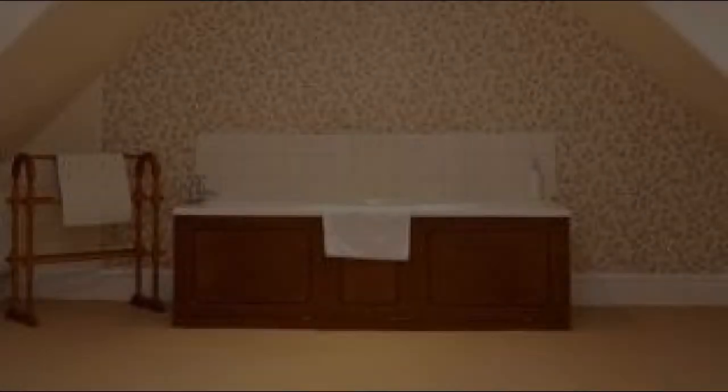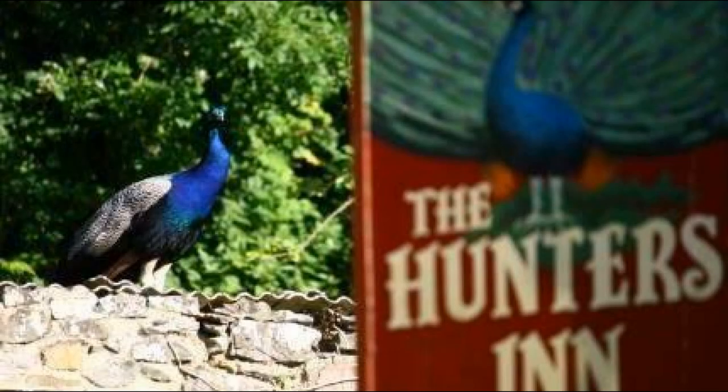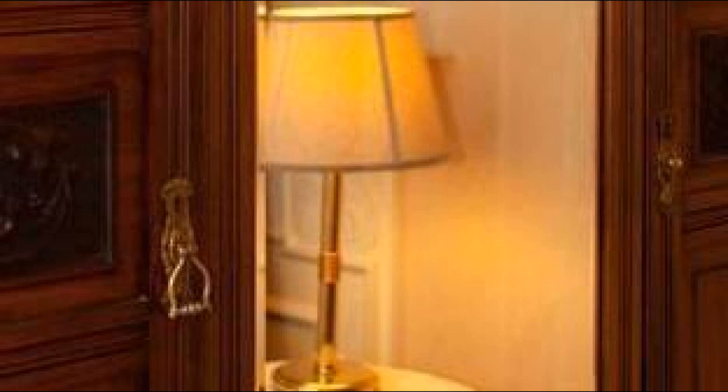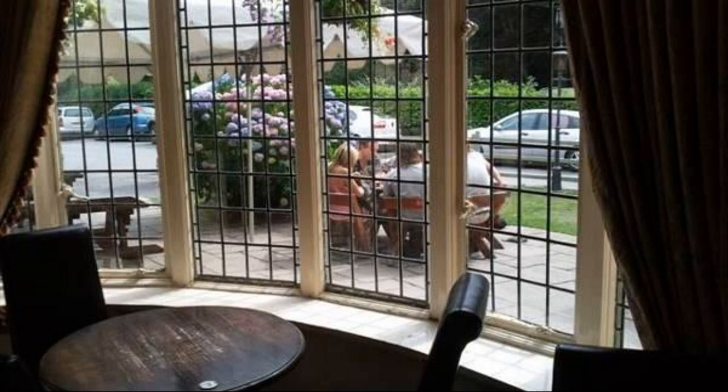Hi, welcome back to my channel and now you are watching a new video of property. In this property, two types of room are available on agoda.com. You can book online and enjoy it. To see more than 100 reviews of this property, you can go to agoda.com.